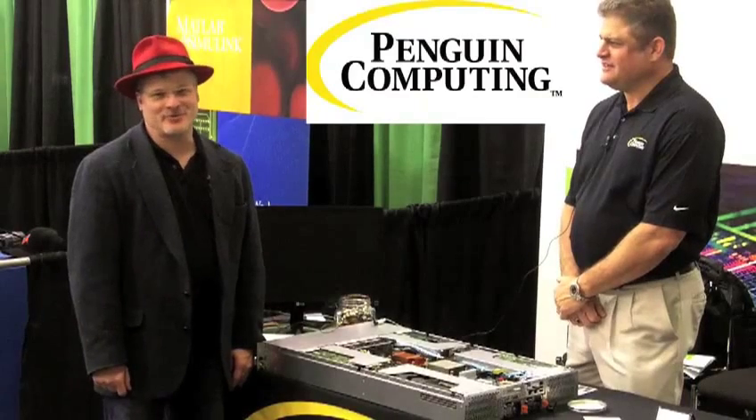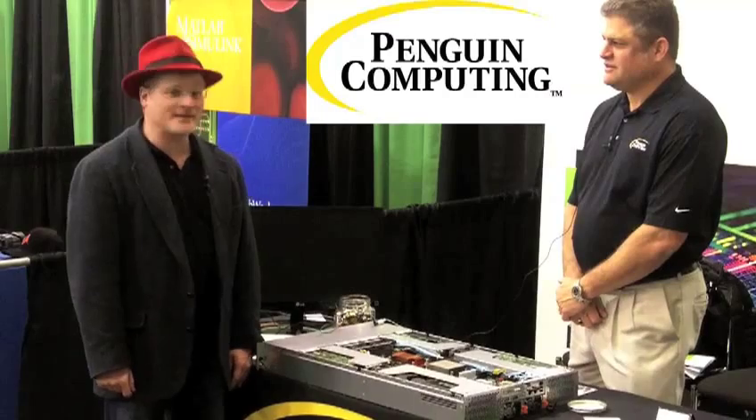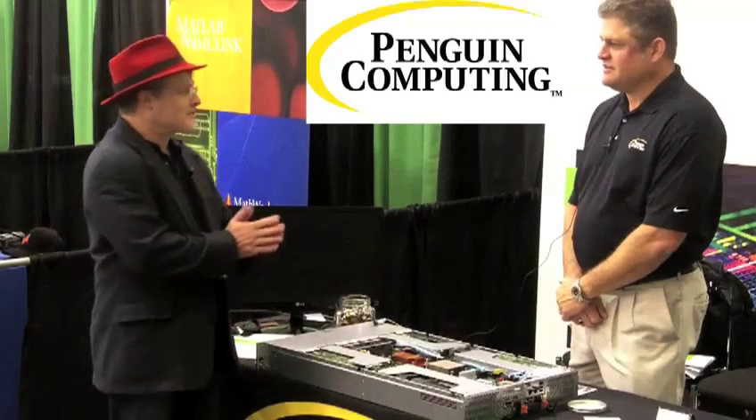Hi, I'm Rich Breckner with Ansight HPC. We're here at the GPU Technology Conference at the Penguin booth, and I'm here with David Ingersoll from Penguin. So David, how are you doing today?